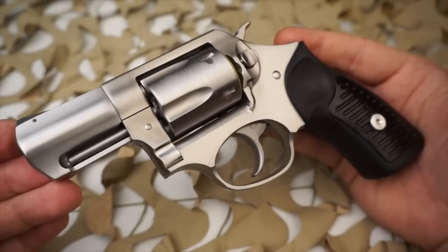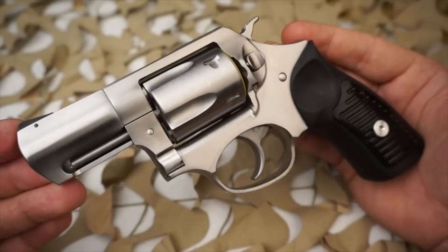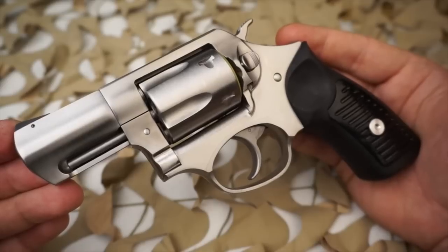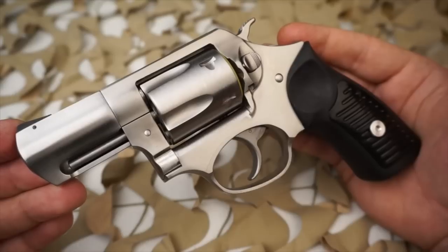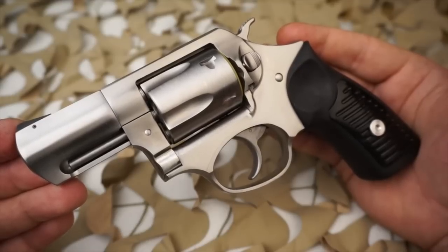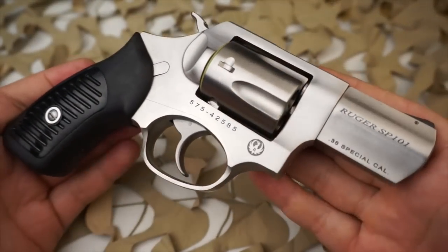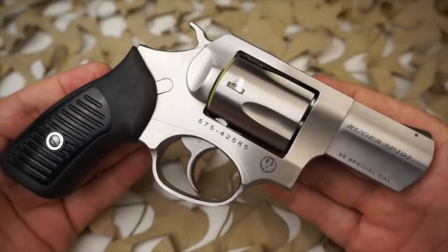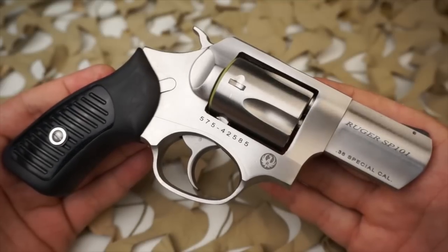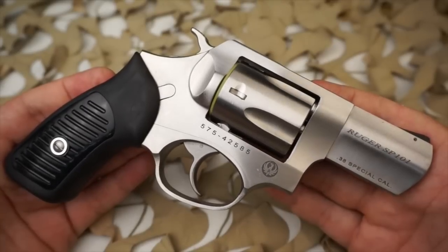The SP-101 was introduced in 1989 as the smaller frame counterpart to the GP-100. Both revolvers together replaced Sturm Ruger's long-standing staple, the Ruger 6 series revolvers. A 9mm version was available until around 1998. A basic .22 Long Rifle version was available until 2003, while a redesigned version was introduced in 2011.